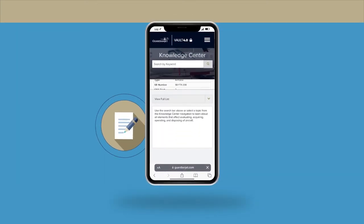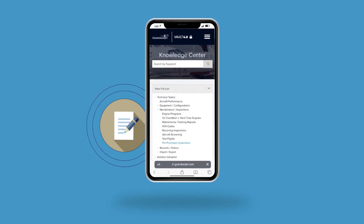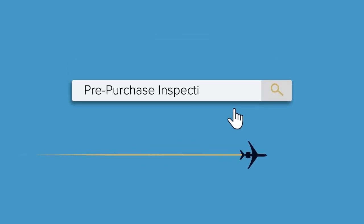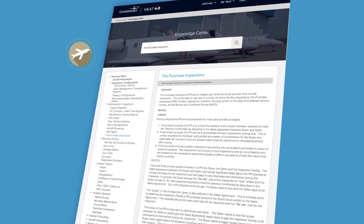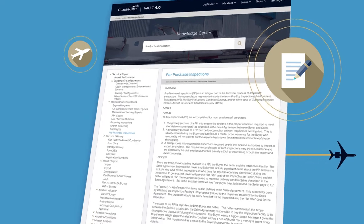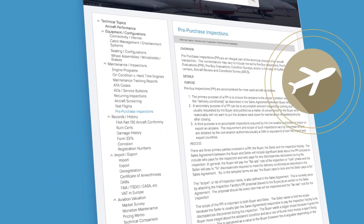In the Vault's Knowledge Center, you can explore our encyclopedia for all elements that affect evaluating, acquiring, operating, and disposing of aircraft. We know aviation is a highly technical, niche industry, and we want to provide a place for our clients to learn more. Whether you are an industry expert or new to aviation, this is a foundational tool to quickly access information on what to expect during the ownership lifecycle.